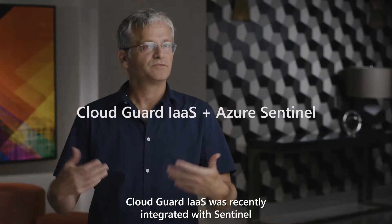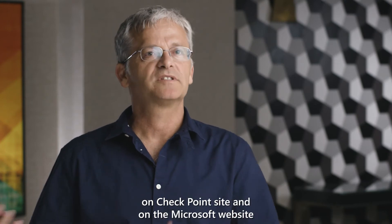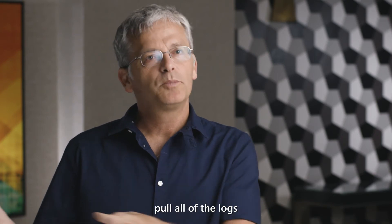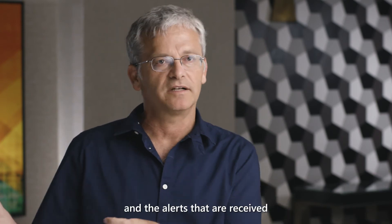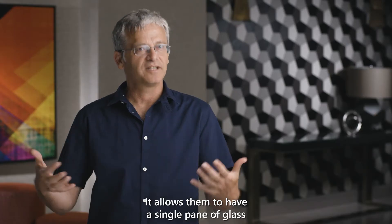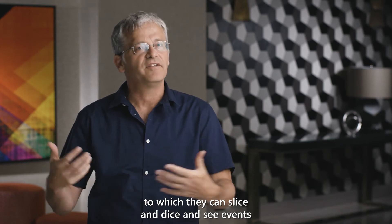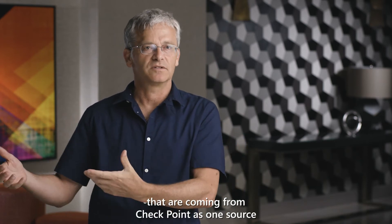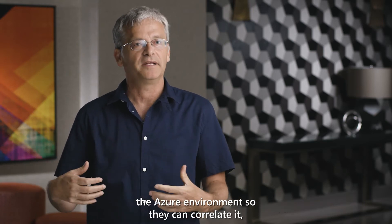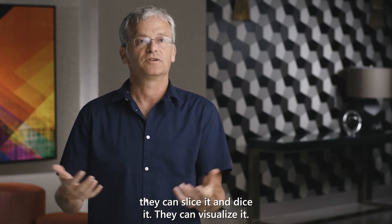CloudGuard IaaS was recently integrated with Sentinel. The integration, documented on both the Checkpoint and Microsoft websites, allows customers to easily pull all of the logs and alerts received by the Checkpoint management into Sentinel. It gives them a single pane of glass through which they can slice, dice, and visualize events coming from Checkpoint alongside other sources from within or outside the Azure environment — allowing them to correlate and analyze everything together.